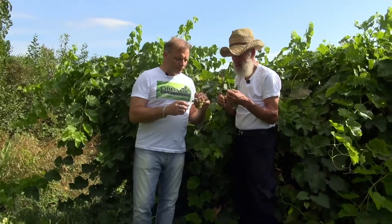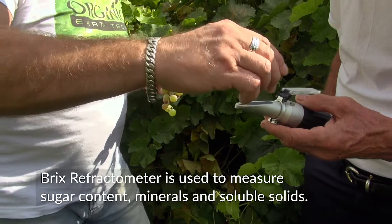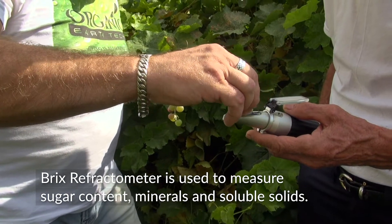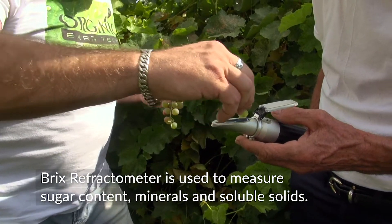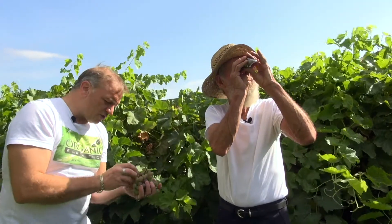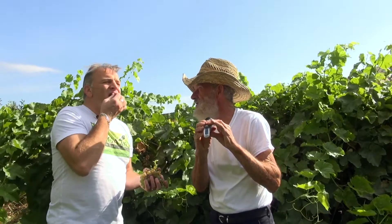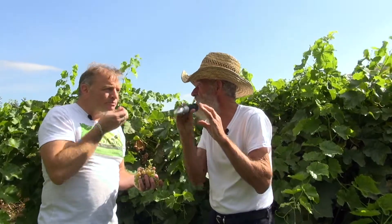Let's pick one and test it. All right, here we go. You're the master — you tell me what it says. It's already at 19, and they're not as sweet as they're going to get. They're going to be well over 20.